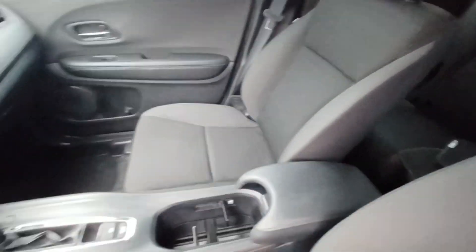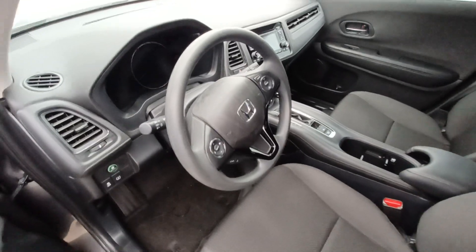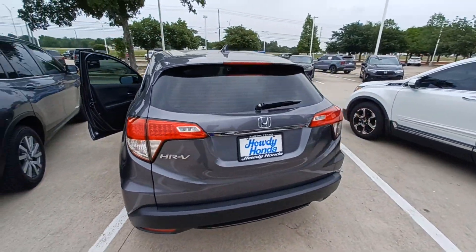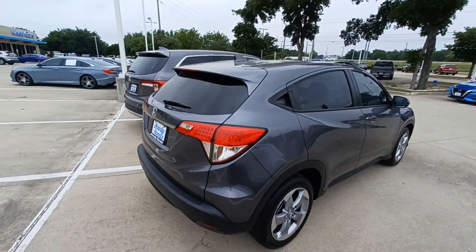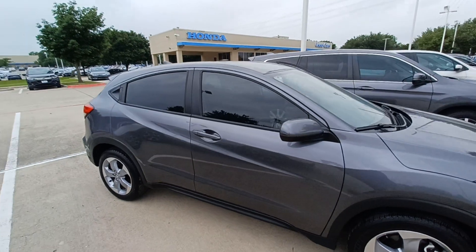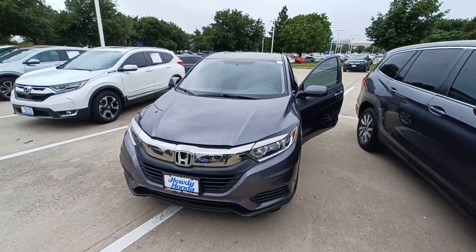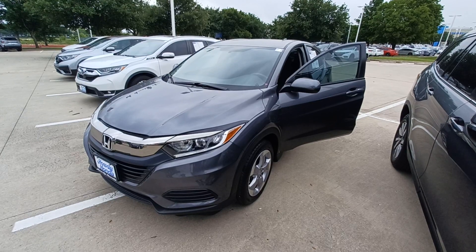Remote keyless entry, steering wheel mounted audio controls, fully automatic headlights, and rear window wiper. And that's my 2021 Honda HR-V, and I'm Jason down here at Howdy Honda.